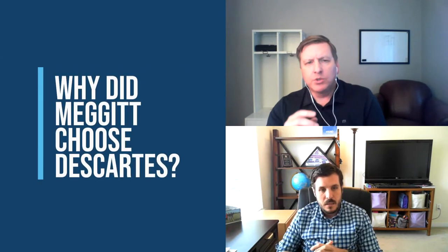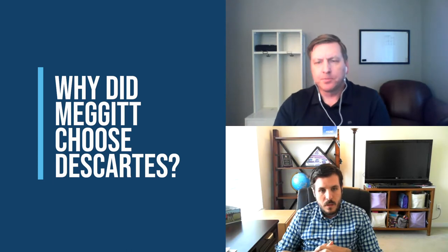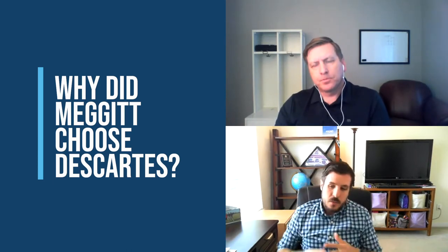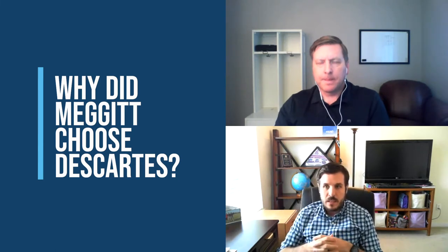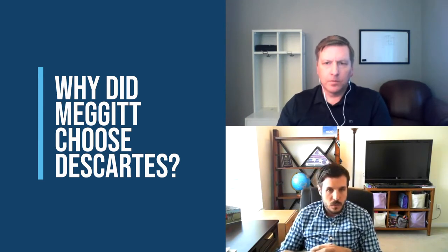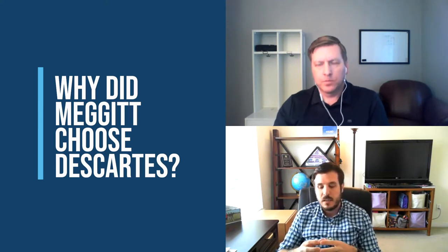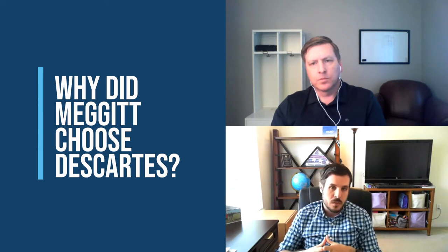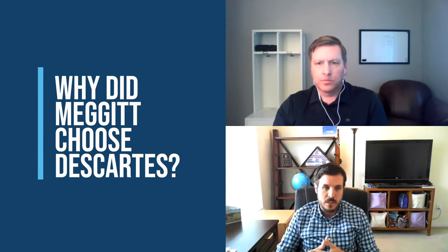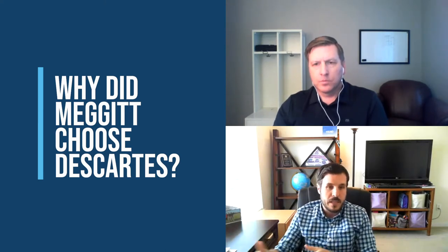Why did you choose the Descartes Customs Info and Global Trade Content solution? Megit looked at a few vendors in that area, and the breadth of data available through Descartes was what attracted us to the solution. We were able to get HTS classification data, USML classification data, as well as things such as rules of origin. As we look toward the future and want to take more advantage of free trade agreements, we now have those rules of origin in the system to help make that happen.